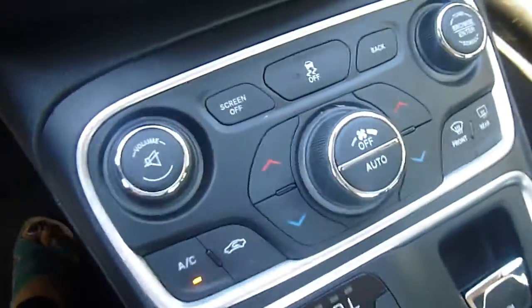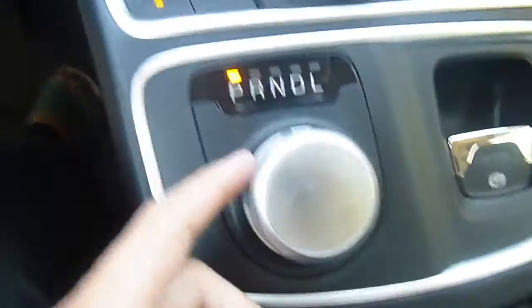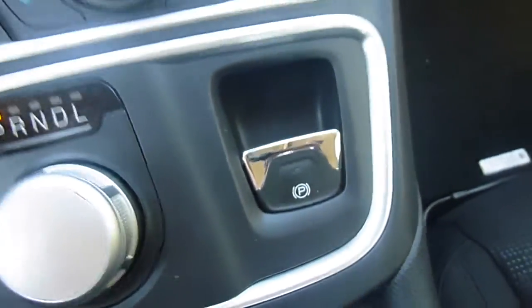Down here are more controls for your media center. This is your shifter — it's just a rotary, so you put your foot on the brake and spin the dial. Parking brake as well.